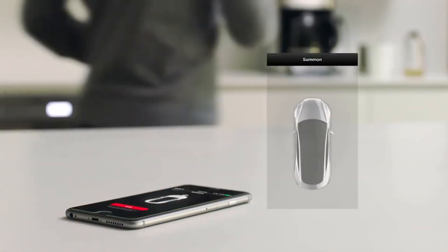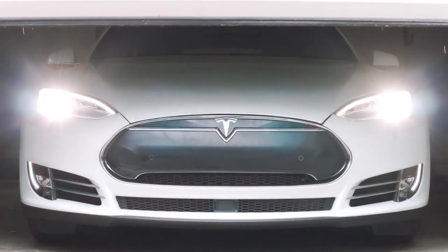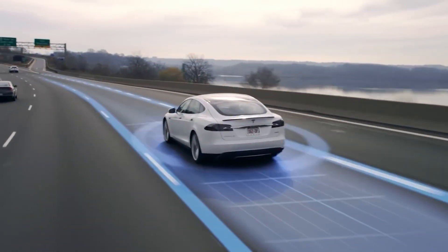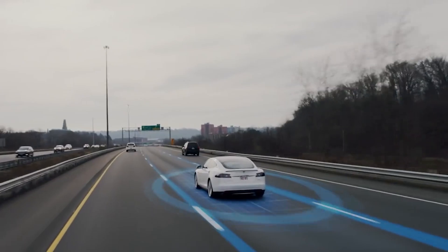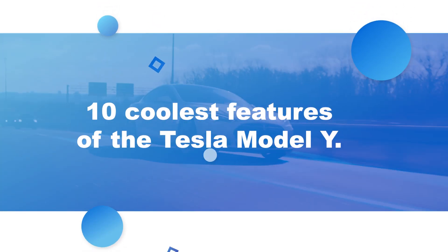The Model Y's design is aimed at being practical for the everyday driver and it's electric only. This car is bound to give other car makers many sleepless nights as they try to play catch-up on Tesla technology. In this video, we're going to dig into the 10 coolest features of the Tesla Model Y.